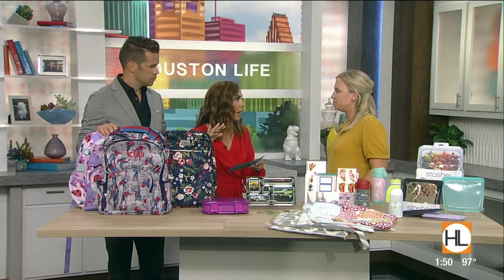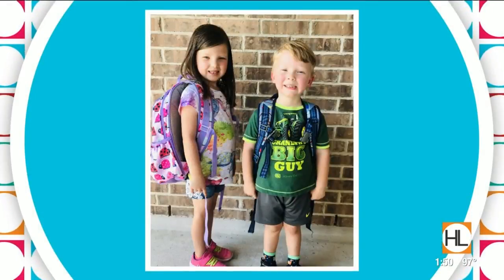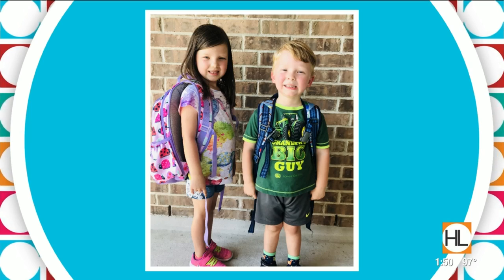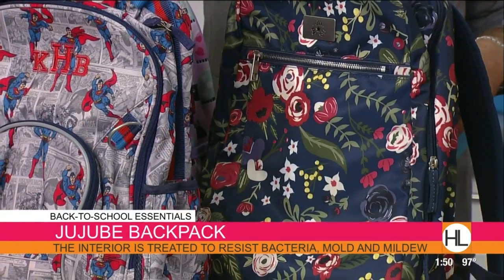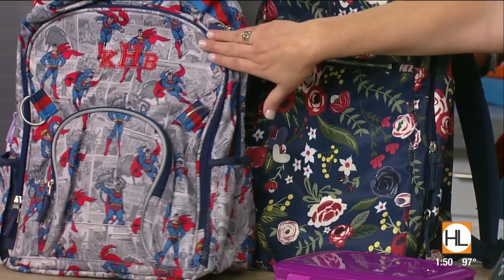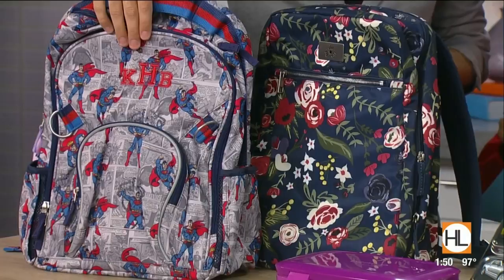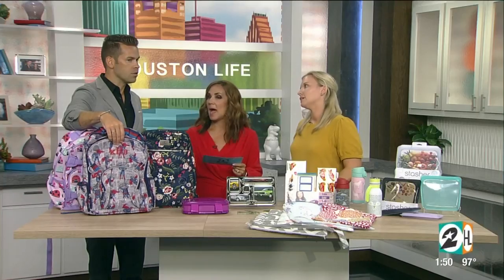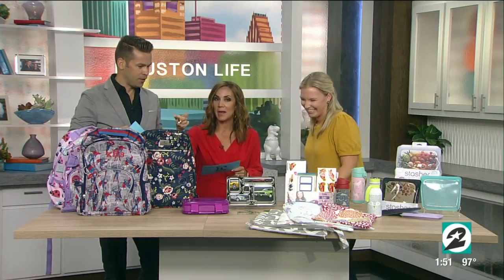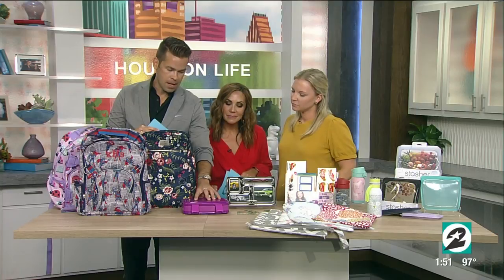Pottery Barn comes in a mini size, so if your child is just doing a Mother's Day Out program, the mini size will work great for that. Three sizes for the Pottery Barn; the Jujubee comes in a variety of sizes and prints as well. You can order them online and they do monogramming too. A quick tip: if you don't want their whole name on the backpack, just do the monogram — it's a safety issue, because you don't want strangers calling your kids by name.